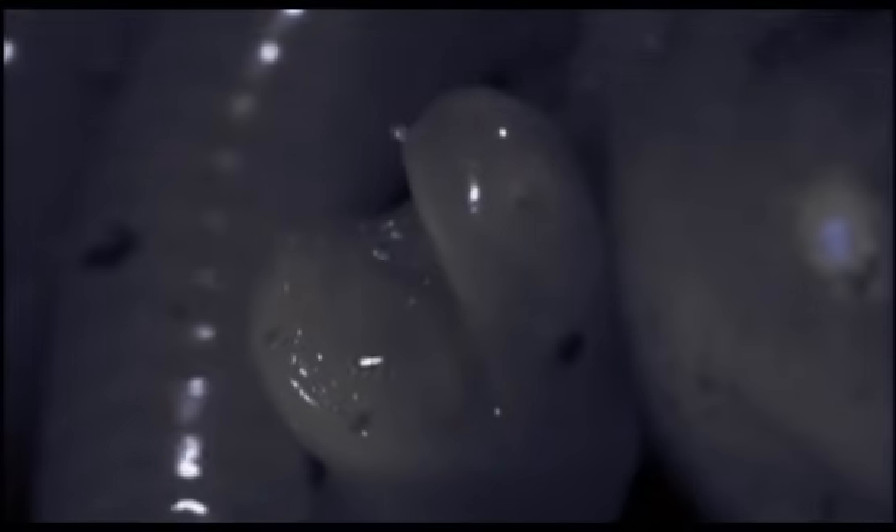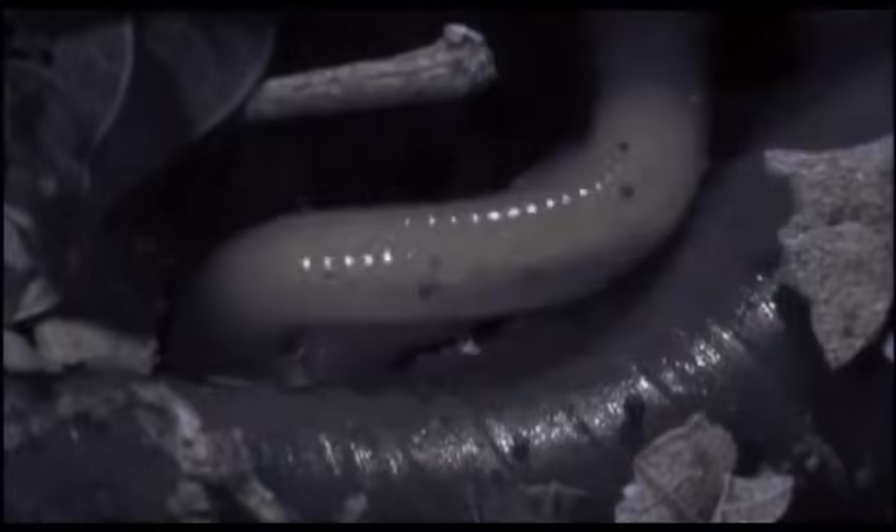A few hours later, our cameras, for the first time, revealed the answer. There was a sudden frenzy of activity — the babies started swarming all over their mother. They were tearing at her flanks, ripping off segments of her skin — skin that proved to be full of fat.